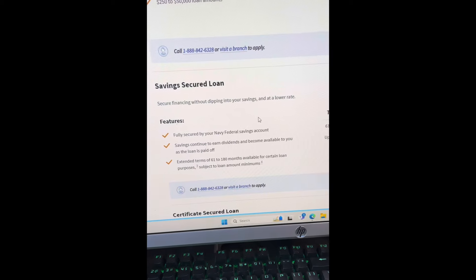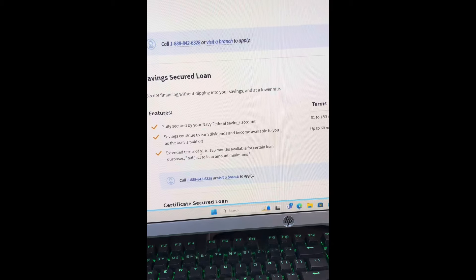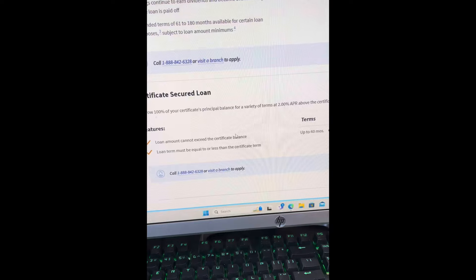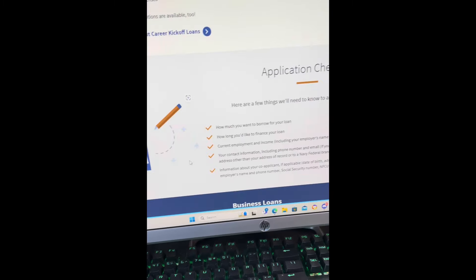APR 9.99% to 18% for up to 36 months, 15.29% to 18% APR for 37 to 60 months. They also have home improvement loans, debt consolidation loans, and savings secured loans — secure financing without dipping into your savings at a lower rate. Fully secured by Navy Federal savings, 61 to 101 months, with savings continuing to earn dividends and becoming available as the loan is paid off.